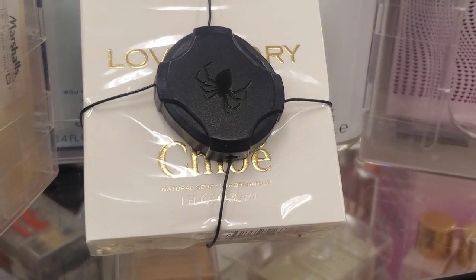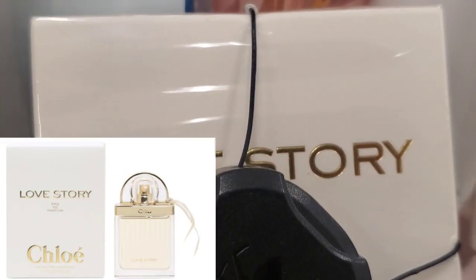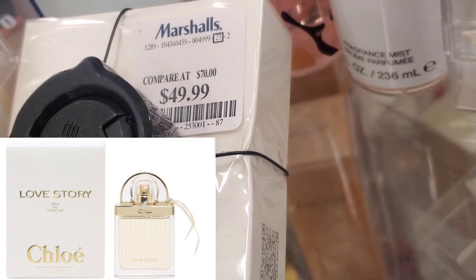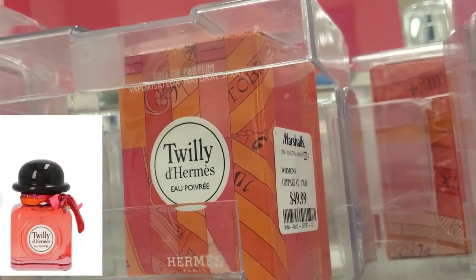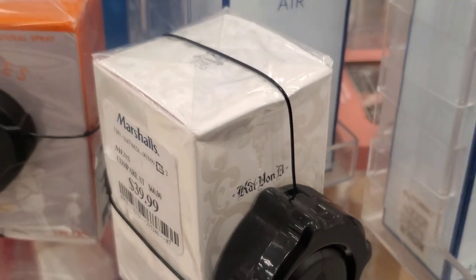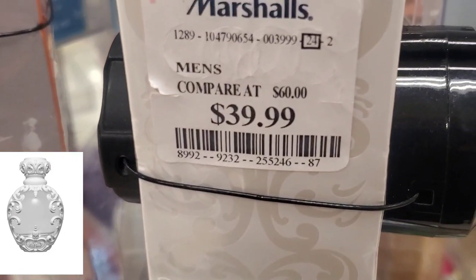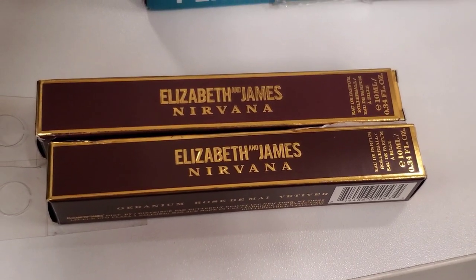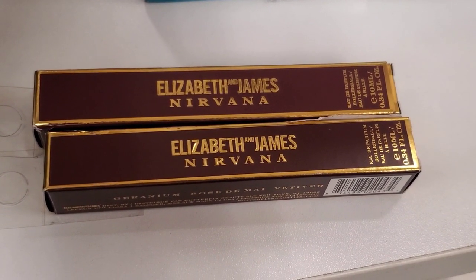Then they had all of these amazing perfumes new here. One is here for $49.99, and also they had this amazing brand as well also for $49.99, and also they had this Cat 1D perfume here for $39.99. They also had these little roll-on perfumes new at Marshalls for $6.99.